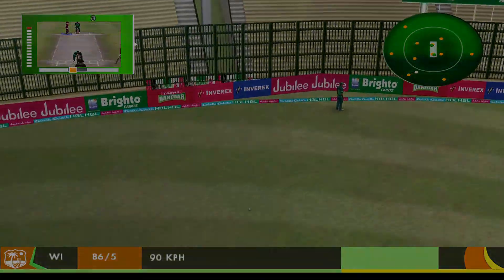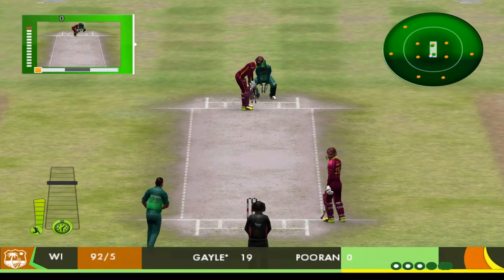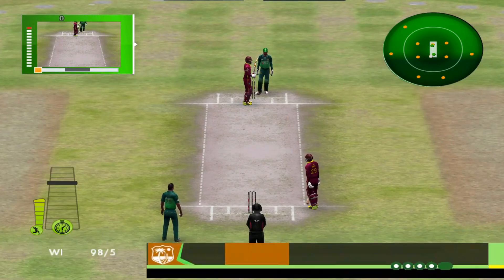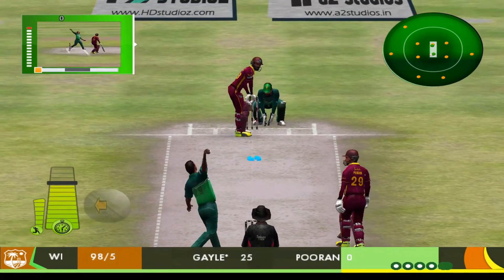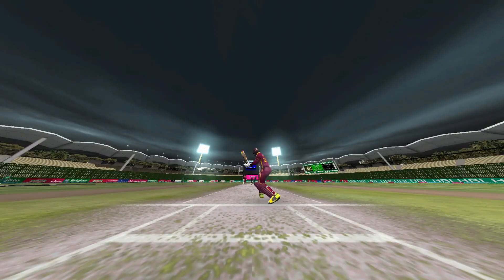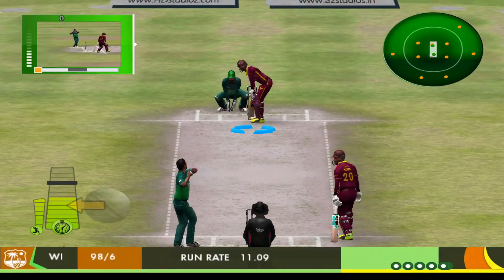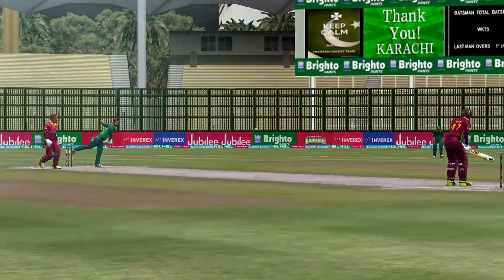It's gone way into the stands — six! That bowler won't be happy about that; that was sheer power. All ends up by that one — what a cracking delivery. This was how the wicket fell.